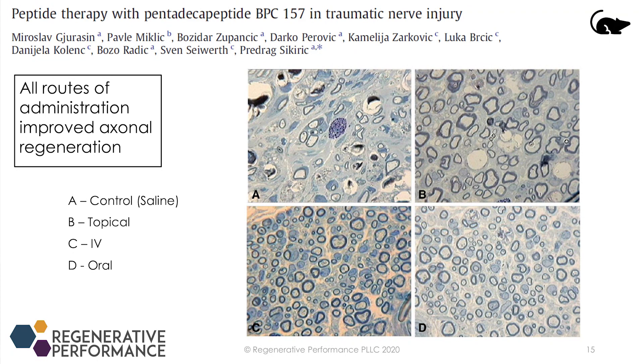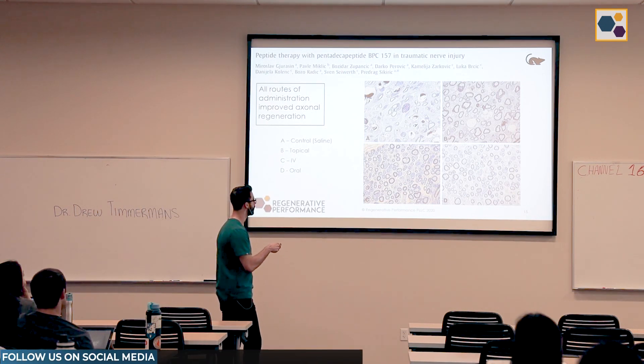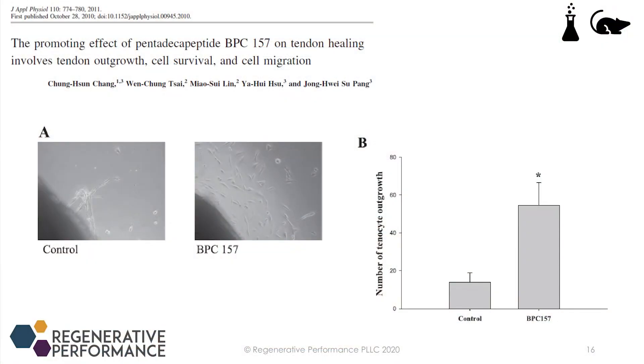In this study, they used a traumatic nerve injury model — they transected the sciatic nerve in rats — and saw astronomically greater axonal regeneration when BPC was administered. You can see the control group with saline here and clearly increased neurofascicles in the BPC group. Another study shows that BPC promotes migration of tendon fibroblasts: when you sever a tendon you need outgrowth to help reattach it, and treating fibroblasts in a petri dish with BPC shows increased tendon fibroblast migration.